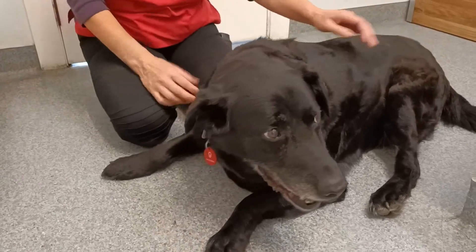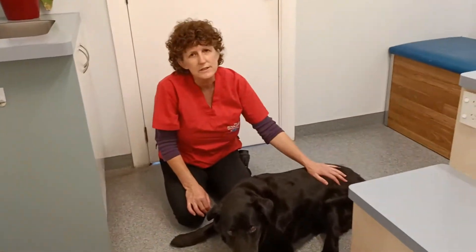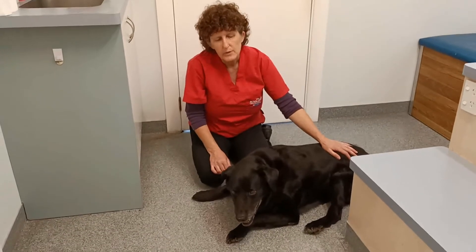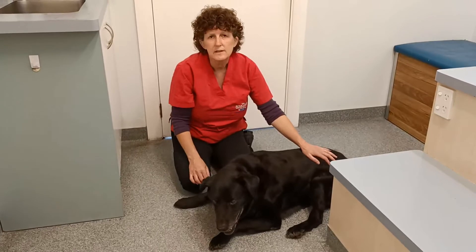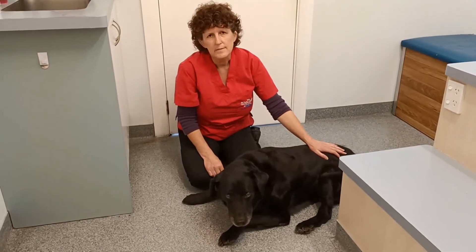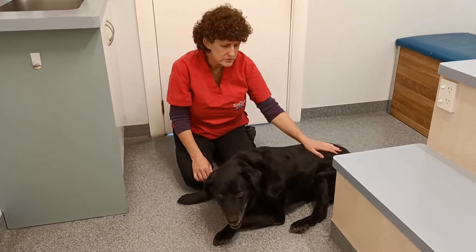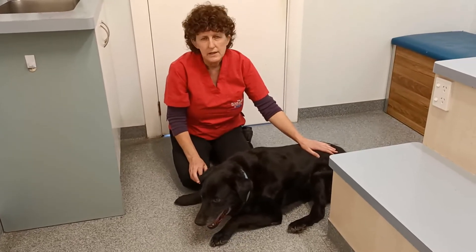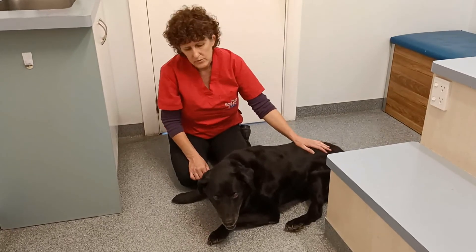There aren't that many things that cause all the lymph nodes to be up, other than, unfortunately, lymphoma. So we've had a discussion — it's advisable to have some aspirates done just to confirm the diagnosis, and then we have to talk about treatment. Chemotherapy is an option; it does give them a bit more time, but it's certainly something the vet has to discuss with the owner to see where they want to go.